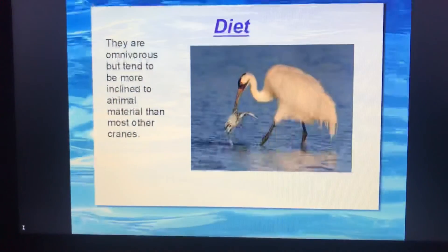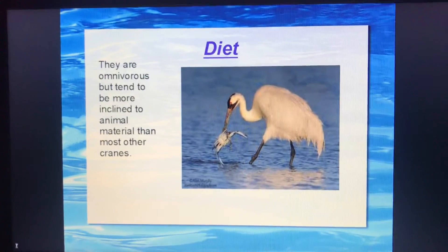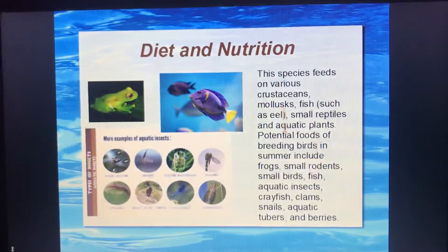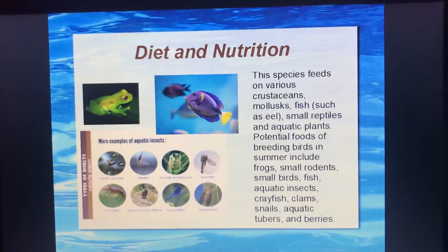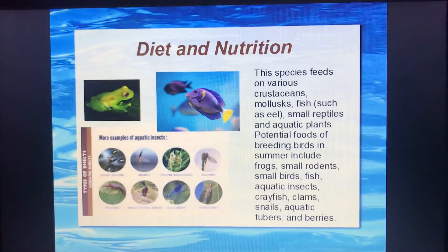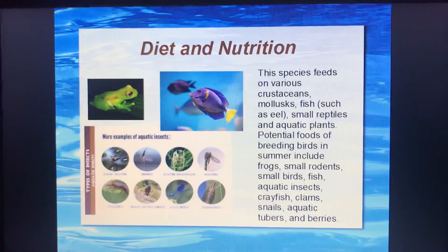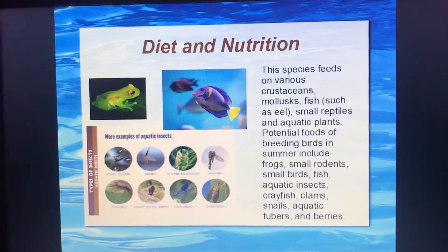The whooping cranes are usually found in the water forum. They feed on various small aquatic plants, mollusks, fishes, small reptiles, small aquatic insects, frogs, and small birds, etc.